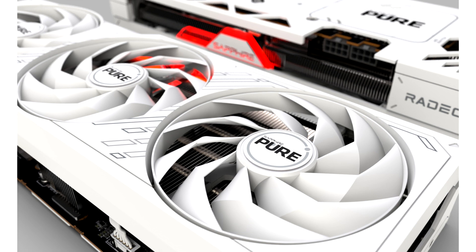The Sapphire RX 7700 XT Pulse will go for $419.99, the Pure model will cost $439.99, and the Nitro Plus model will cost $519.99. The RX 7800 XT Pulse will cost $479.99, the Pure model will cost $499.99, and the Nitro Plus model will cost $519.99.